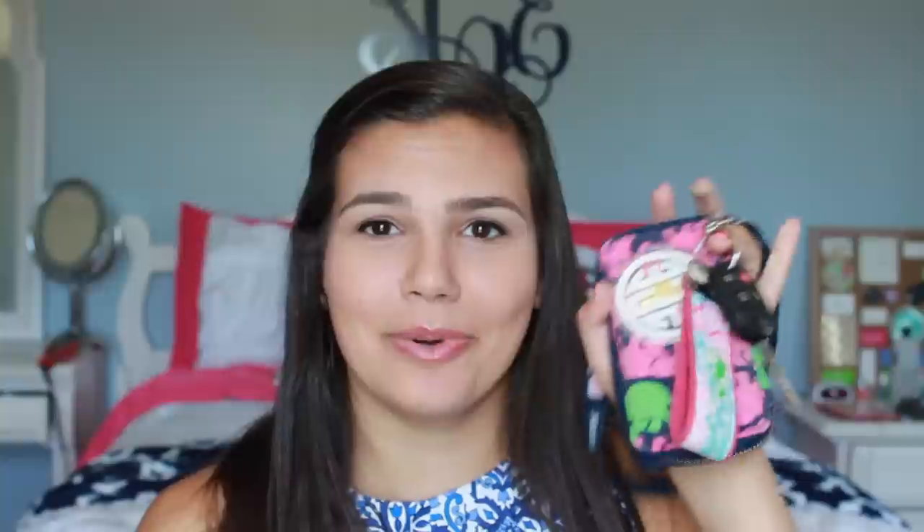The next accessory I've been loving is just a lanyard — the Vineyard Vines lanyard. I've had this for two years now. When I go to school and I'm driving, I just want everything together, so it's easier to just throw this around my neck when I'm going to my car.